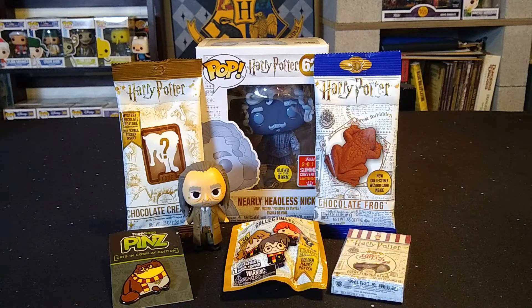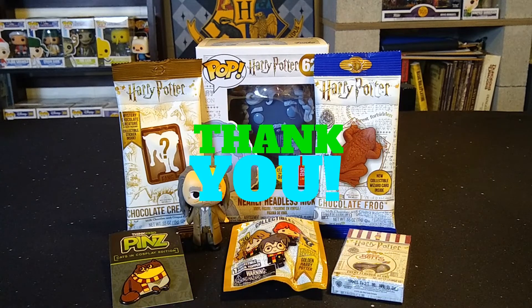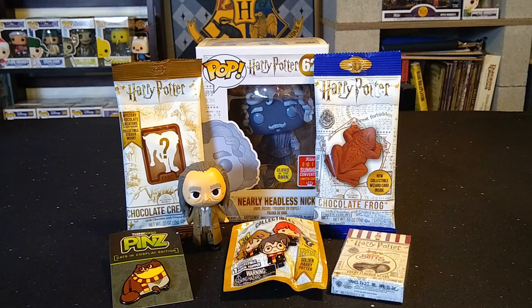Hey guys, what's going on? Potter Pop Hunter here coming at you with another video. Today I have my 300 subscriber giveaway video, so thanks to everybody who has supported the channel over the last year and has subscribed, commented, and taken part in live streams. As a thank you, I'm going to be doing this 300 subscriber giveaway, and of course everybody who watches my videos knows that I love Harry Potter.